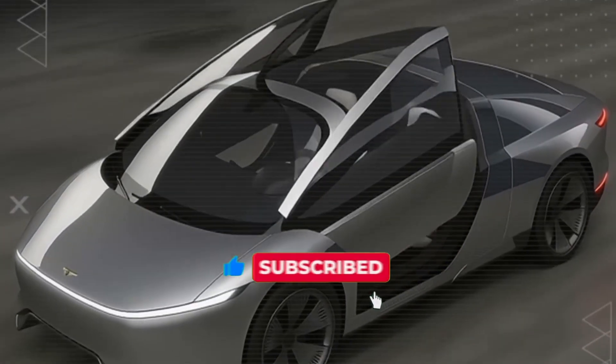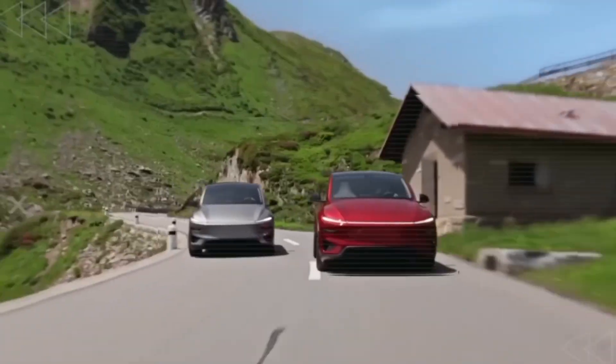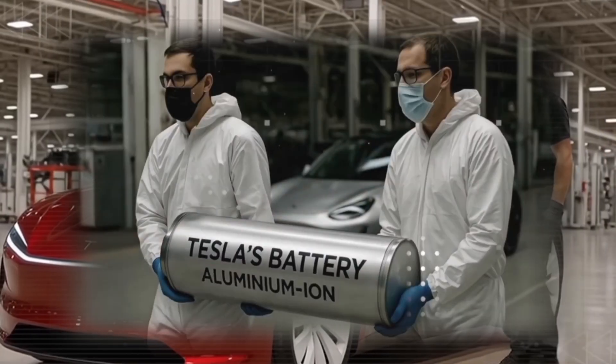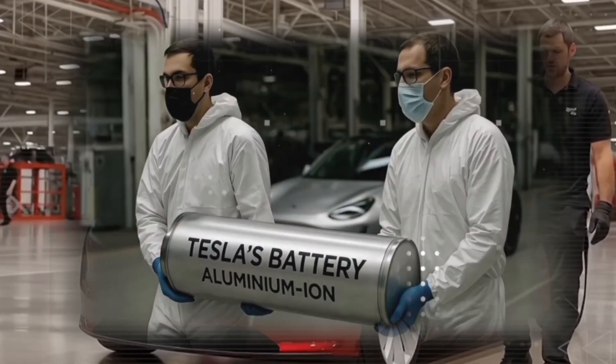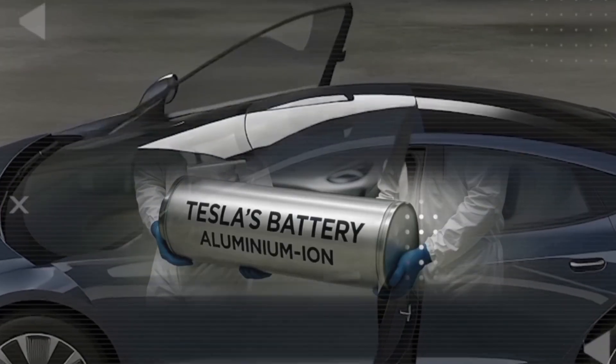The battery could be aluminum-based, lighter and safer than traditional lithium-ion, potentially offering up to 450 miles of range and fast charging in minutes.